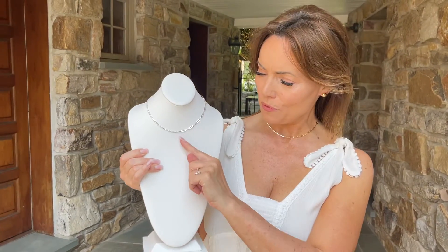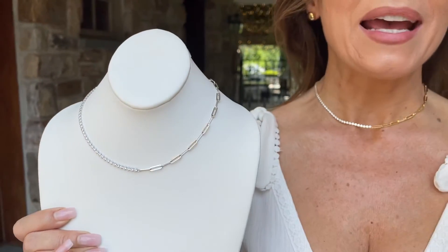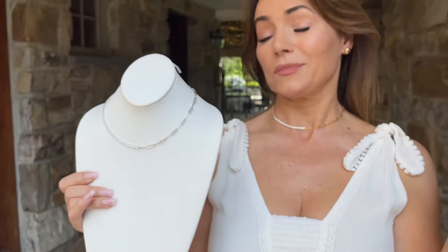So this is a beautiful paperclip link on one side, beautiful round stones on the other side, and it has a nice four-inch extender on the back. So this is perfect on its own, this is perfect layered with your other pieces — this is that unexpected little bit of sparkle with those paperclip links that are so, so popular.